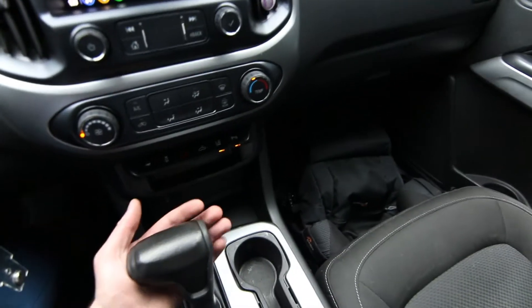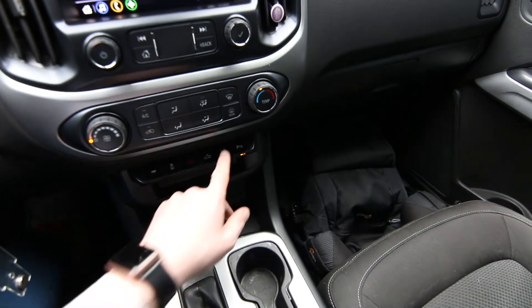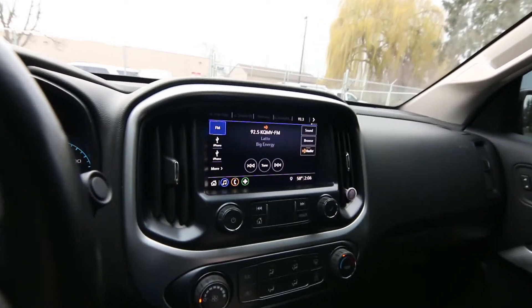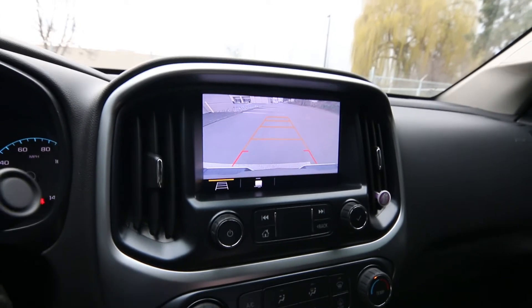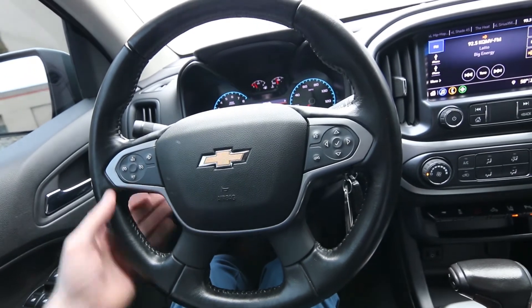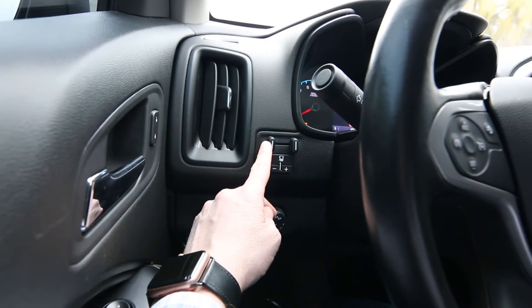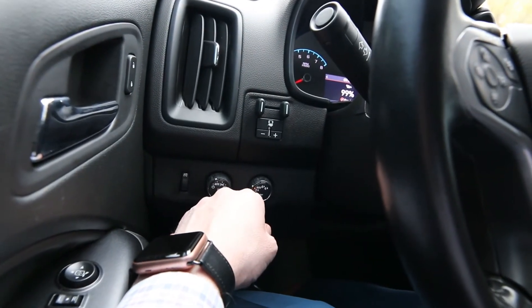We have a trailer tow package on this one, which is really nice. Lane departure warning. For 2019, they made some upgrades to the infotainment system as well as an addition of a high-definition parking camera — nice, crisp display right there. Nice leather-wrapped steering wheel. We also have forward emergency braking. We have a trailer brake controller.